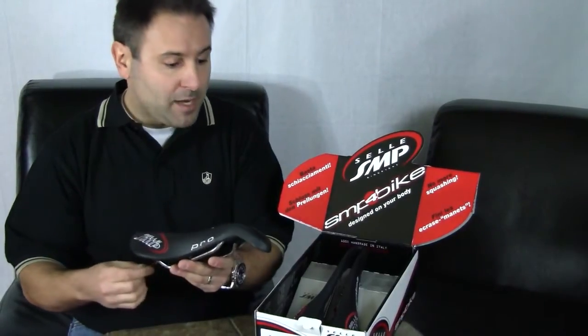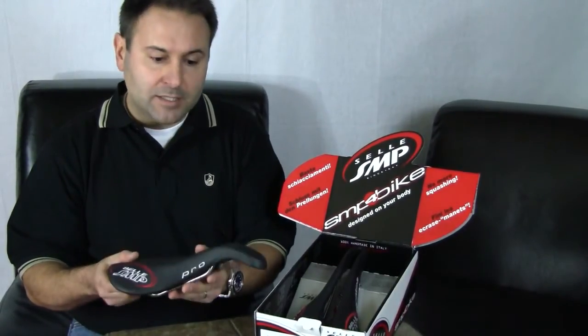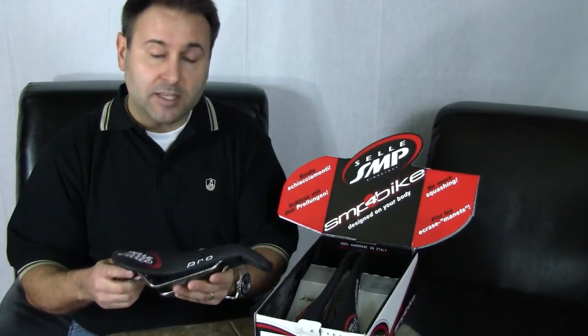Now there are far too many sizes, models, widths, and padding thicknesses to even go into at this point. So please refer to cbike.com's SMP saddle page for more information and more details. Thanks for watching. I hope you enjoyed the saddles.